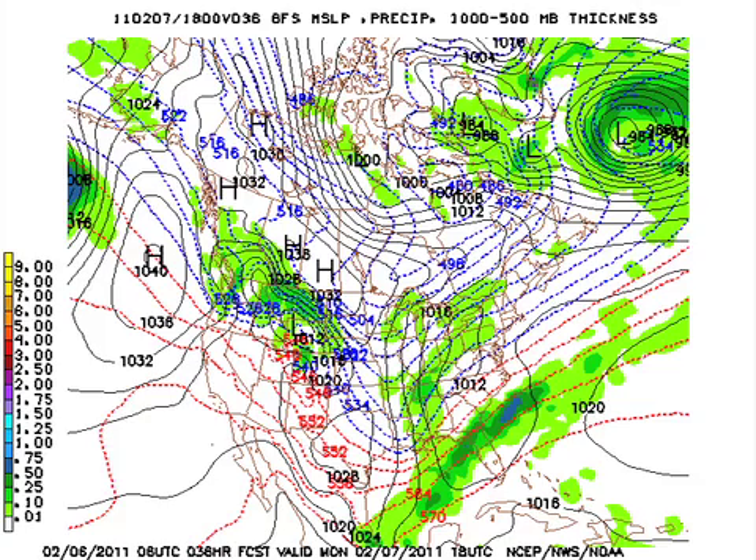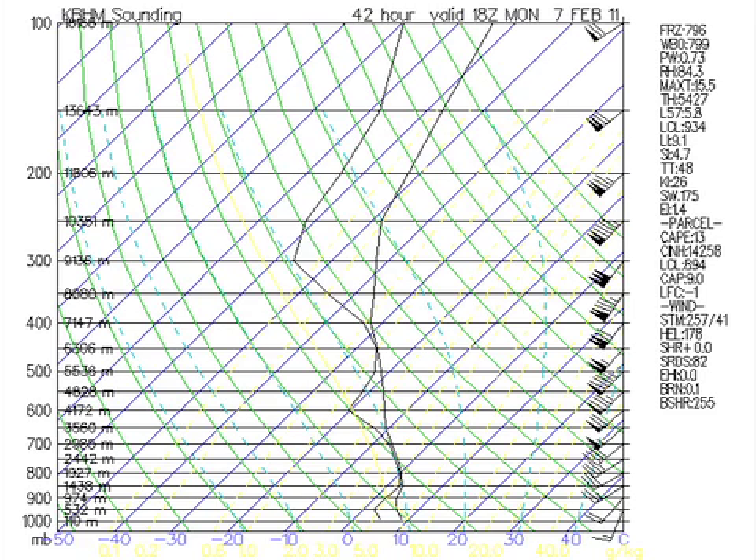Let's take a look at the upper air run — this is the projected run for 18Z on Monday. This is why it looks like it's going to be primarily rain: you can see that below about 800 millibars, which is roughly 6,000 feet or so, it's very warm — above freezing. At the very end of the precipitation, we might have a small window, an hour or two, where we might see a possibility of some snow flurries.